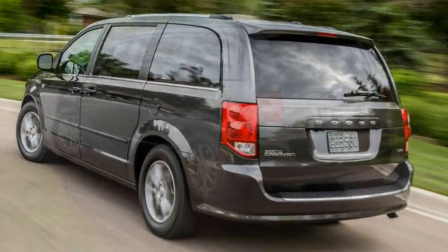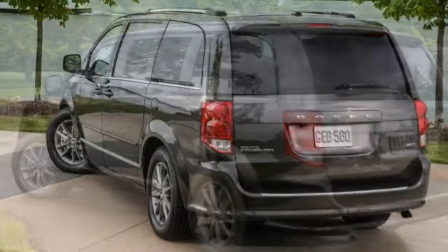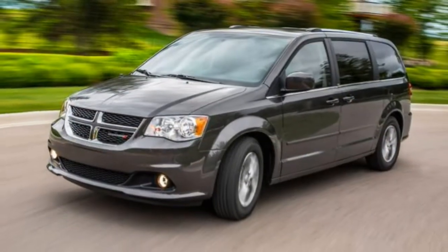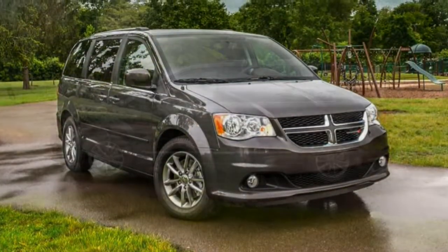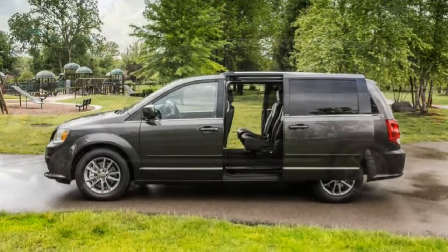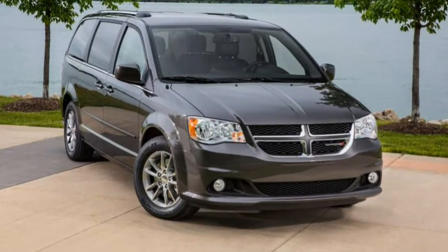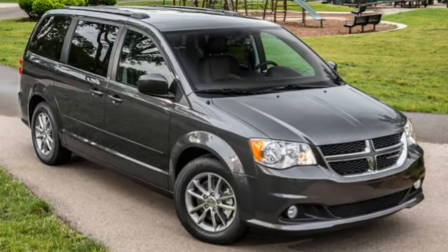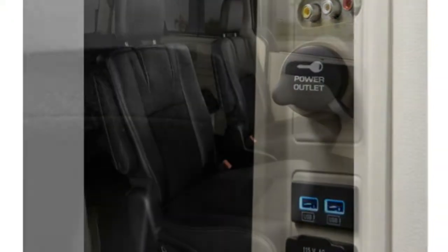The Trailer Tow Group, which adds a hitch, wiring harness, and load-leveling feature, can also be added to the GT trim. The vehicle used for this review is the 2014 Dodge Grand Caravan SXT 3.6L V6 with a 6-speed automatic transmission and front-wheel drive.